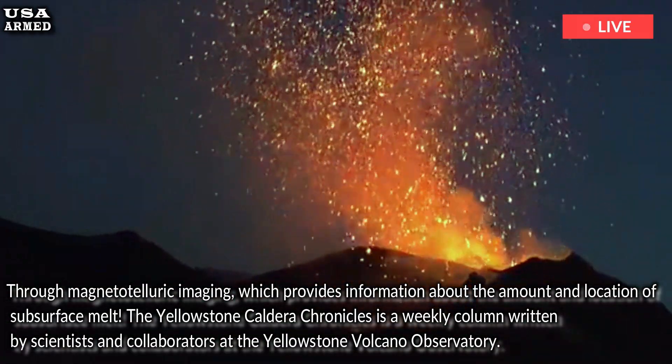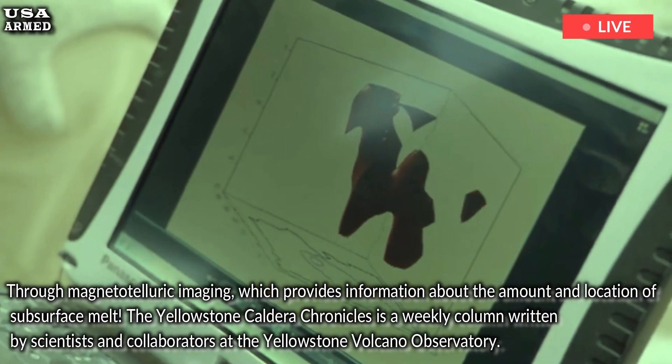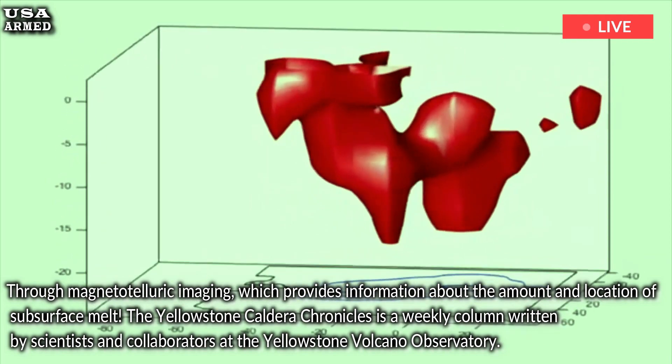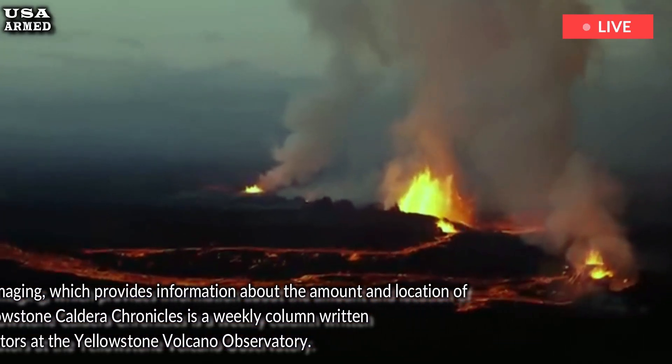The Yellowstone Caldera Chronicles is a weekly column written by scientists and collaborators at the Yellowstone Volcano Observatory. This week's contribution comes from Ninfa Bennington, a geophysicist with the U.S. Geological Survey at the Hawaiian Volcano Observatory.